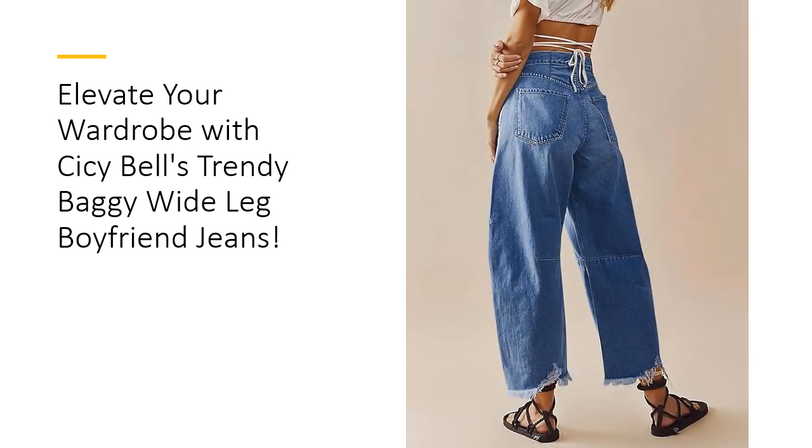Sissy Bell's Baggy Wide Leg Jeans stand out from the crowd with their trendy features and flattering fit. Customers rave about the soft denim, stylish colors, and incredible value for money. With a wide range of sizes available, you can find the perfect fit that flatters your figure. Embrace comfort, style, and versatility with these must-have jeans that promise to elevate your fashion game.